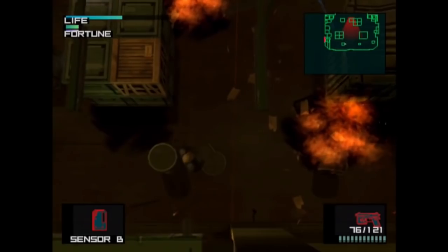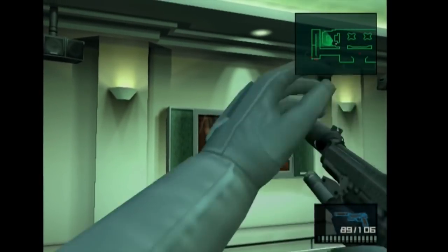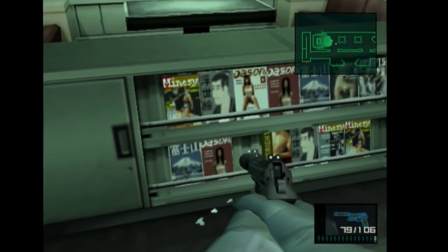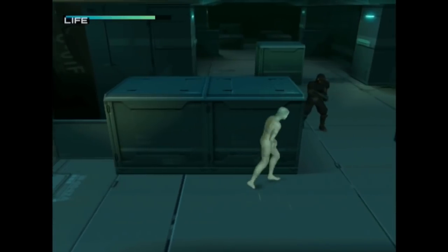Welcome back boss. In this, the Gear of MGS2, we'll be discussing the weapons, items and equipment from 2001's Metal Gear Solid 2 Sons of Liberty, and how they do and don't derive from gear in the real world.